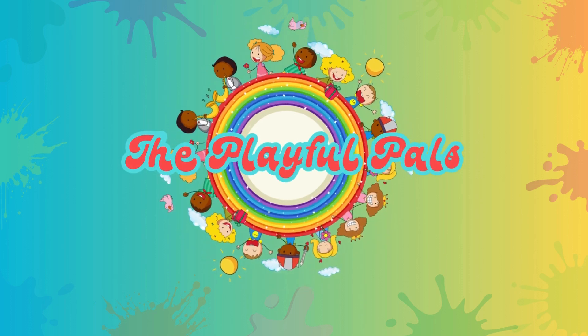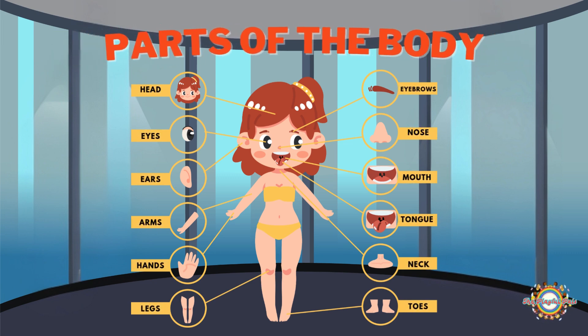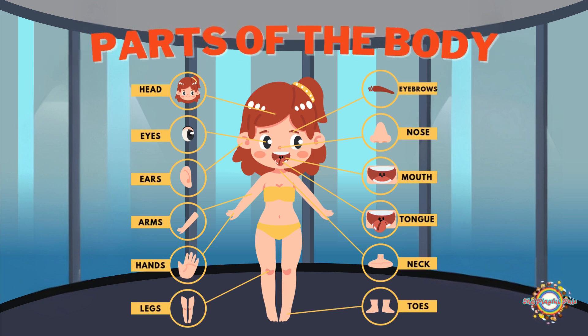Welcome to the Playful Pals. Our bodies are amazing and full of many different parts that work together to help us live, play, and learn. Let's take a fun journey to discover some important parts of the human body.